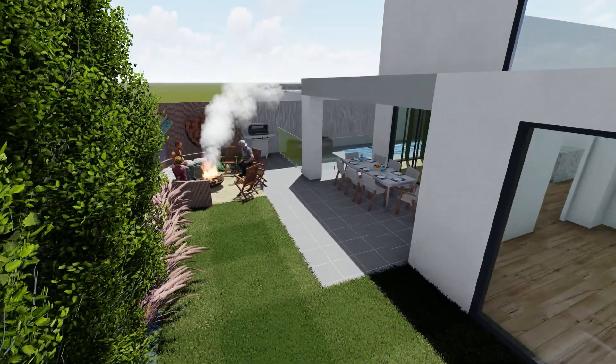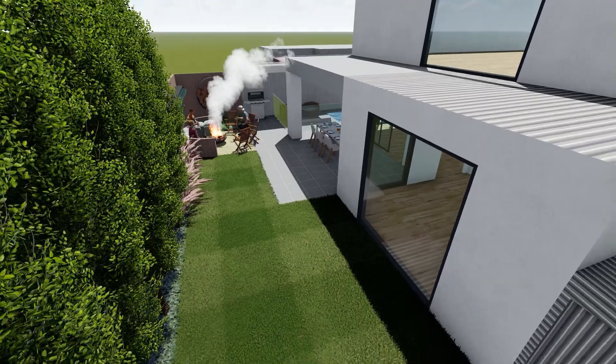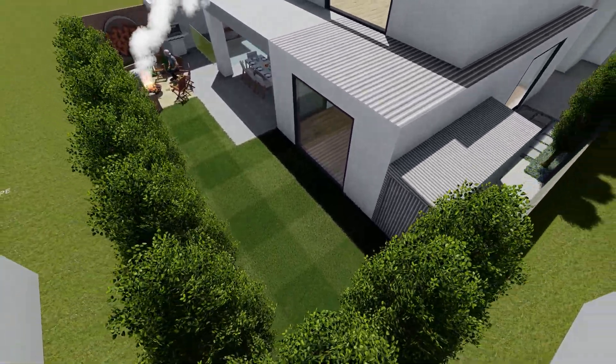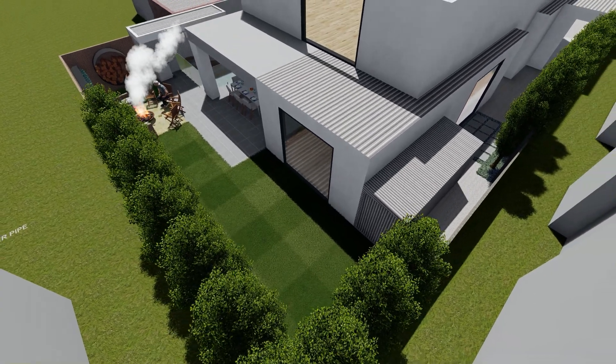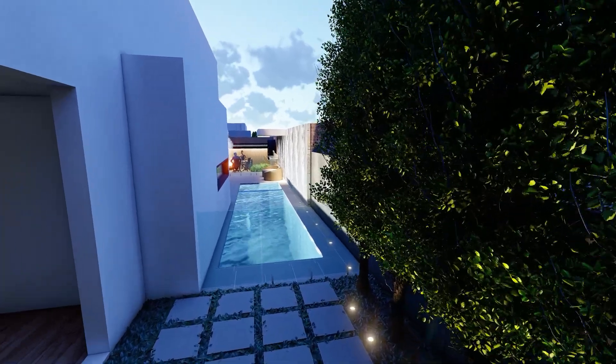I've pushed the fire pit towards that corner just to give you more lawn space, and that allows you to pull that table and chairs out outdoors. Perhaps where the lawn wraps around the paving, I could possibly change that to a lightweight paving.